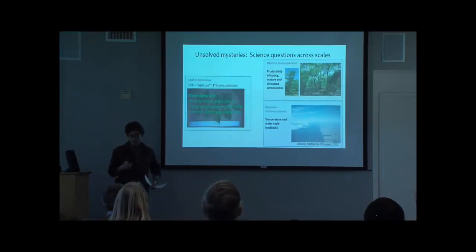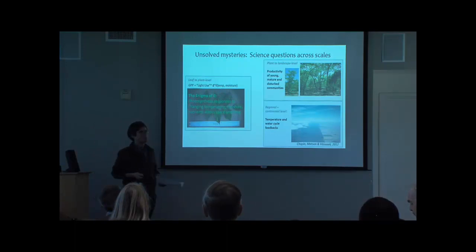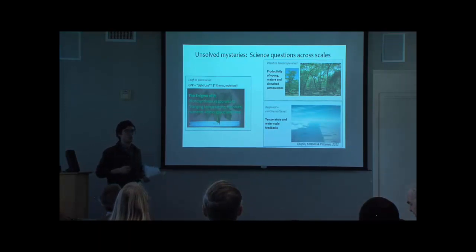Some of the biggest science questions that we're all working on, including my lab group, the Kaler group at Geography, and the Bren School, is looking at this epsilon factor in the light use equation and trying to figure out how the efficiency of vegetation to fix carbon changes. Current models only have one value for global areas. We don't know how mature forests versus young forests operate.